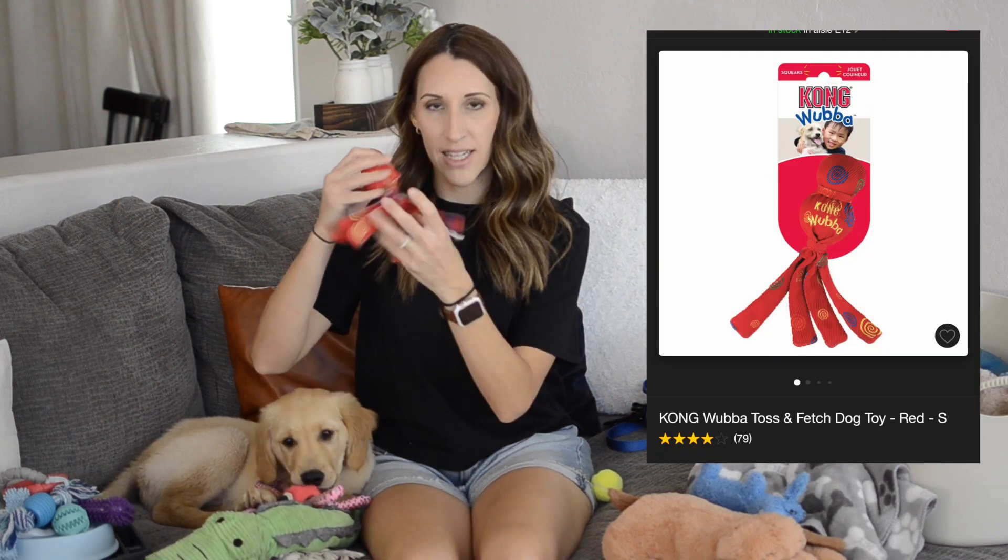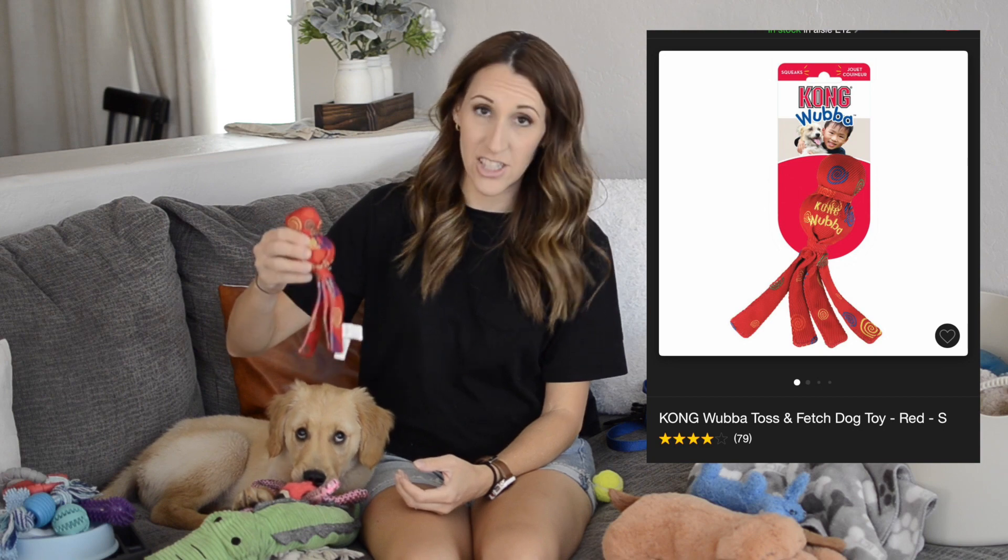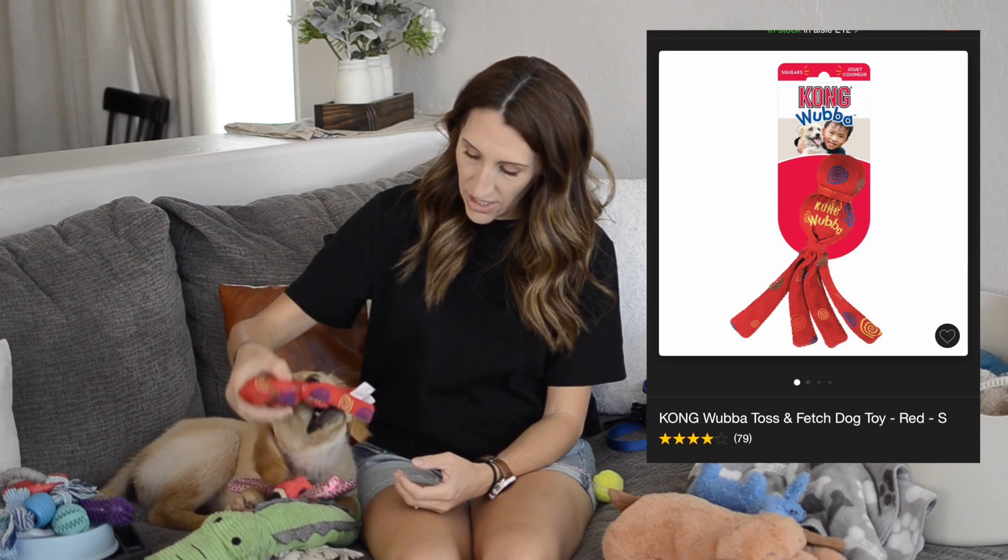The Kong — he definitely loved this. He loves that it kind of bounces around and squeaks, so he's been playing with this a lot. He really loves all of them.